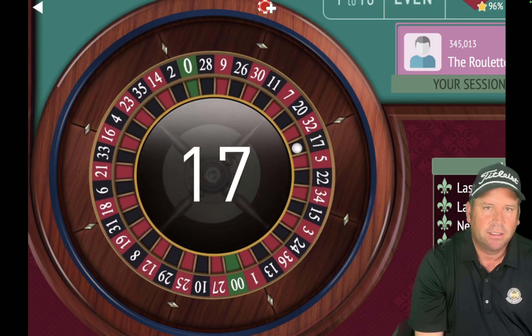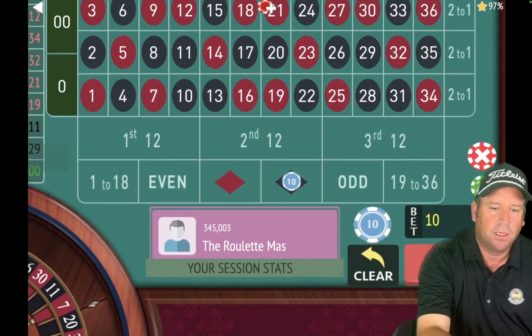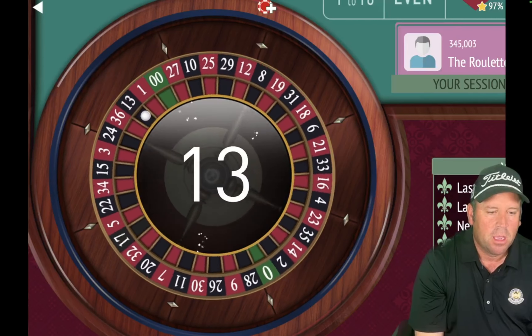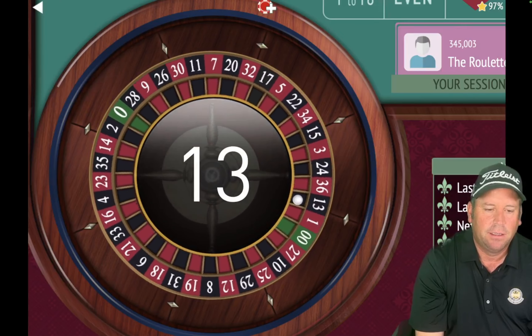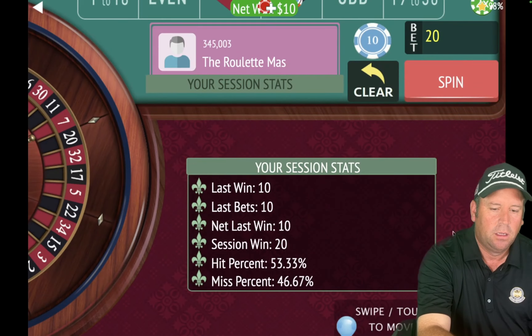That's a 13 black — so we're going $10 to $20. We're up $20. That's a win — we're going to $30 now. If we lose at $30, we still break even in this part of the cycle. We're up $40. There goes a $30 bet on black — four minutes 23 seconds in. We got the win — that's a 22 black! So we're going back to $10 because when you win at $30, you go back to $10.